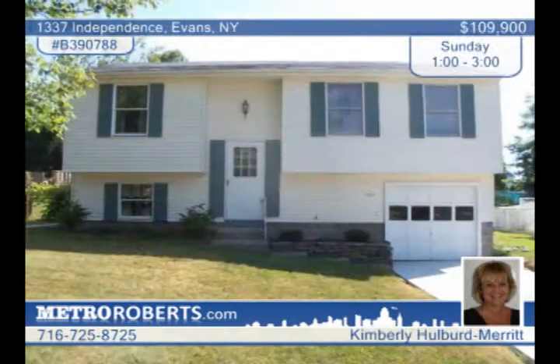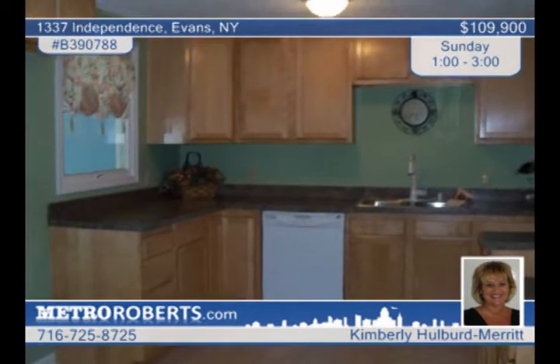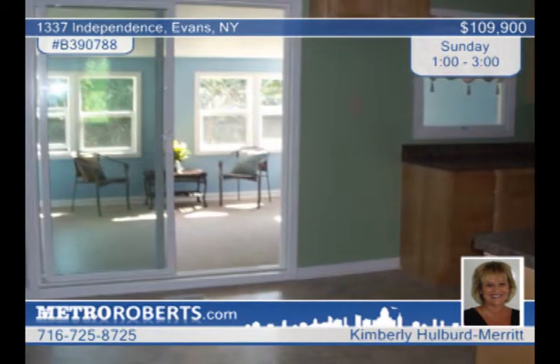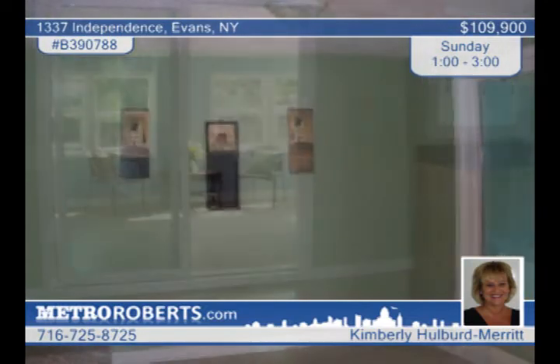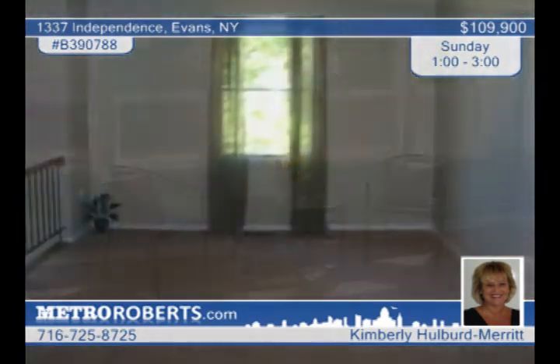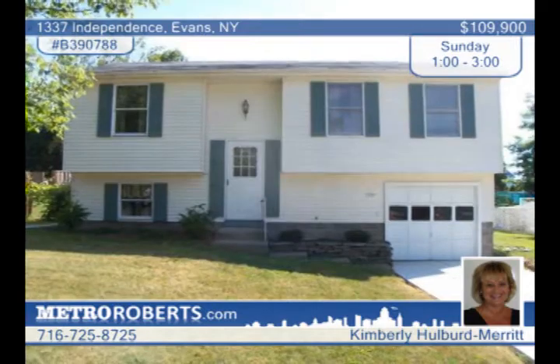Kimberly Hulbert Merritt says this house delivers. Totally updated, this three-bedroom, one-and-a-half-bath raised ranch in Evans is in move-in condition. The awesome kitchen features new cabinets, dishwasher, microwave, and a separate eating area with vinyl sliding glass doors to a sunroom overlooking the backyard. Updated features include the kitchen, baths, carpeting, vinyl flooring, some windows, furnace, hot water tank, and more. Call now and make it yours.